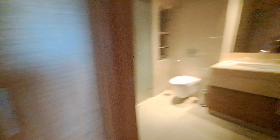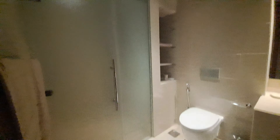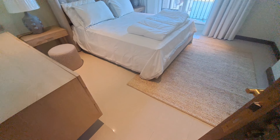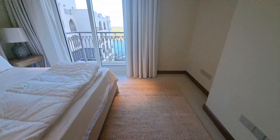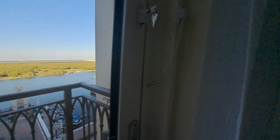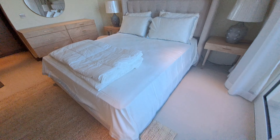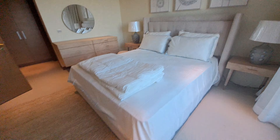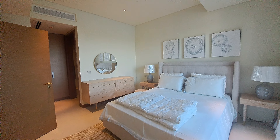Four-door walk-in wardrobe, single sink, and standing shower. Nice and spacious bedroom with a standing balcony and mangrove view. Thank you.